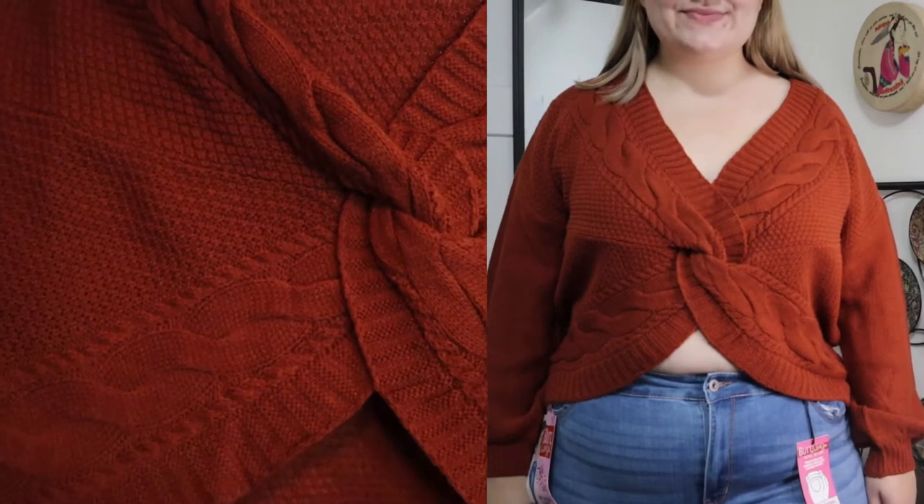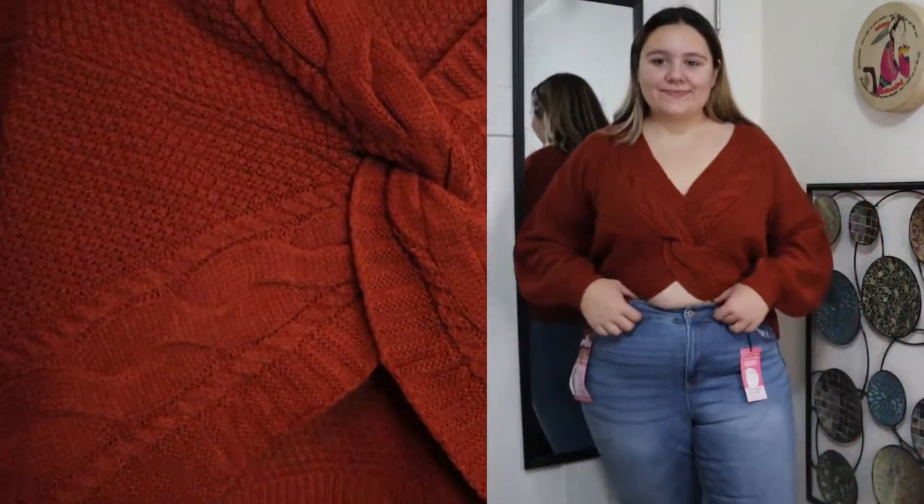It has a twist front and also a cable knit design. I think this is the exact same sweater I bought from my Fashion Nova haul a few months ago — the brand is Almost Famous, which is another Fashion Nova-carried brand, and it looks exactly the same: same fit, same feel. Overall great quality top. If I had gotten this in a size lower I would definitely be keeping it, but because it is too big on me I can't keep it.